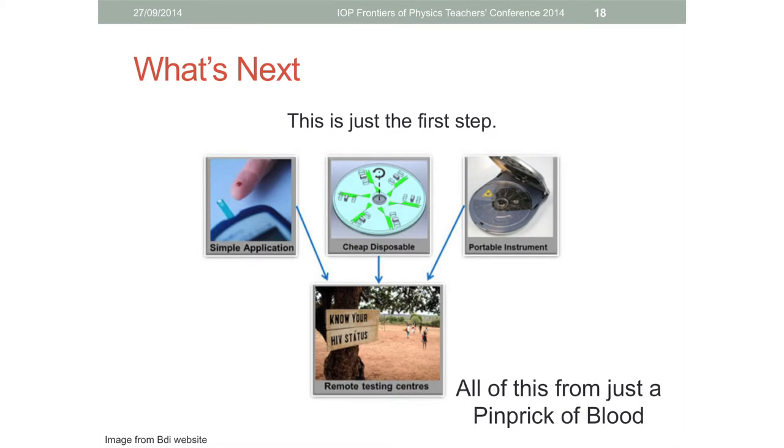What I've shown you here is just the first step. By the end of my PhD I want a device capable of taking in a droplet of blood, running all the necessary extraction and purification steps, doing the detection right there and then, all on a small portable device that could be used anywhere in the world - and all of that from just a pinprick of blood. Thank you very much.